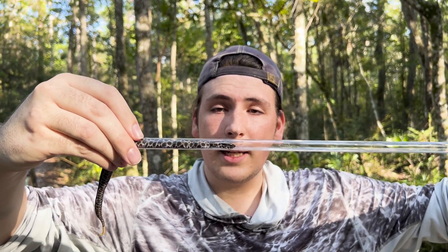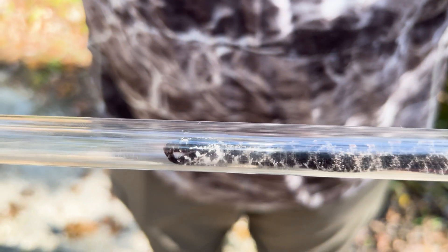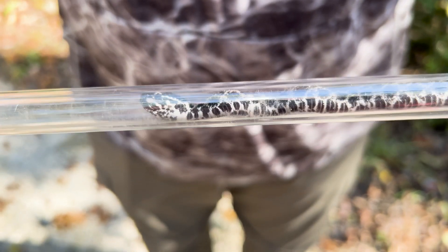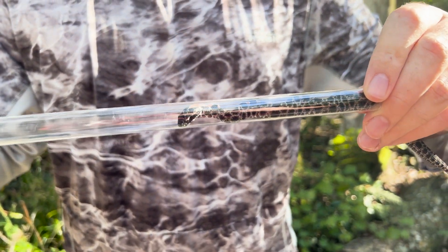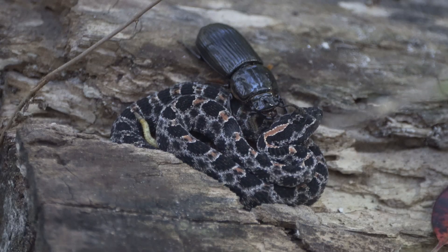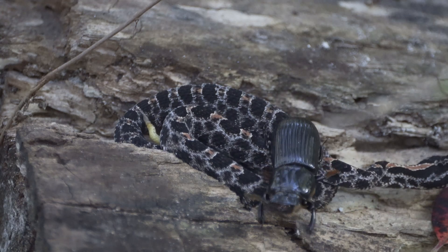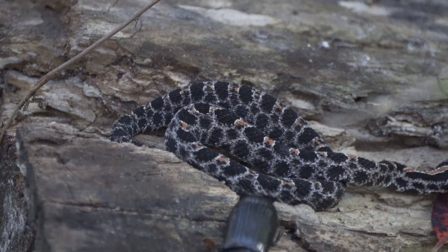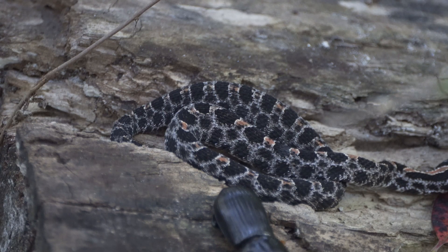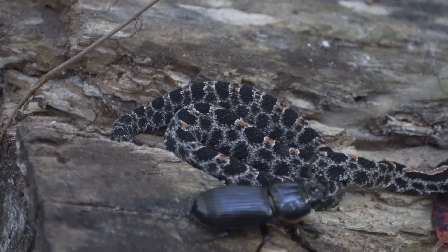This is the beautiful Dusky Pygmy Rattlesnake, my favorite snake species in all of Florida. The body color varies from light to dark gray, and a lengthwise row of black or charcoal blotches disrupts a reddish-brown stripe running down the middle of the back. Dark spots occur on the sides and line up with the dorsal blotches. The tail is slender and ends with a tiny rattle. The belly is heavily mottled with black and white. The dorsal scales of the body are keeled — meaning each scale has a prominent raised ridge. The head is distinct from the neck and has a black diagonal line just behind the eye.